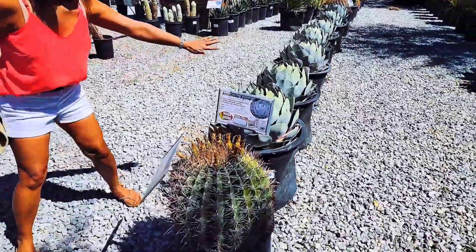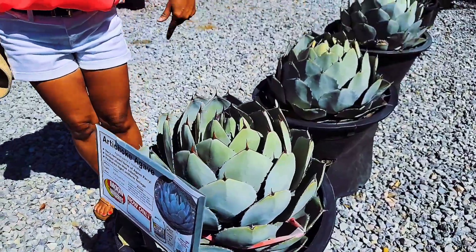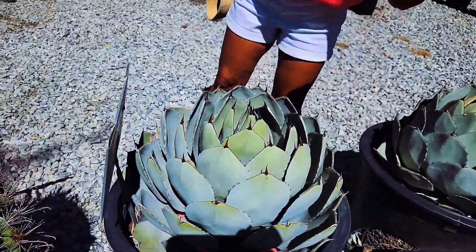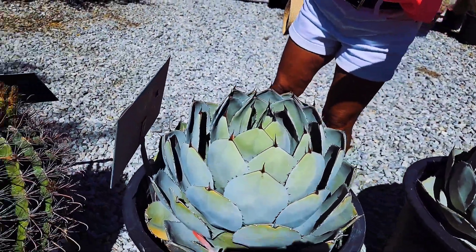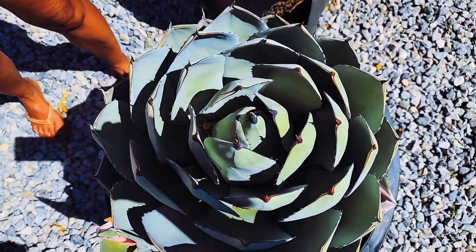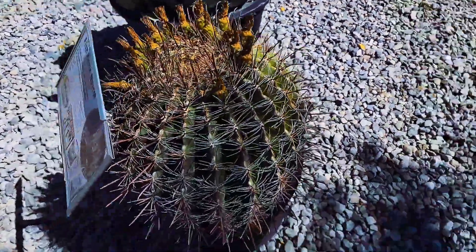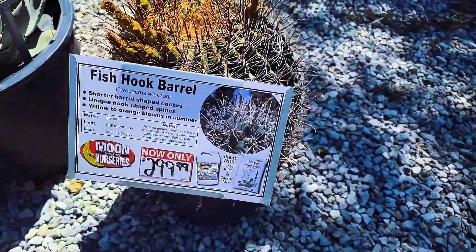I love this here. Look at this — look at the symmetry on this. It's like a living sculpture. Take a look at the front, the top. And then the fish hook barrel, come around. This is $300.